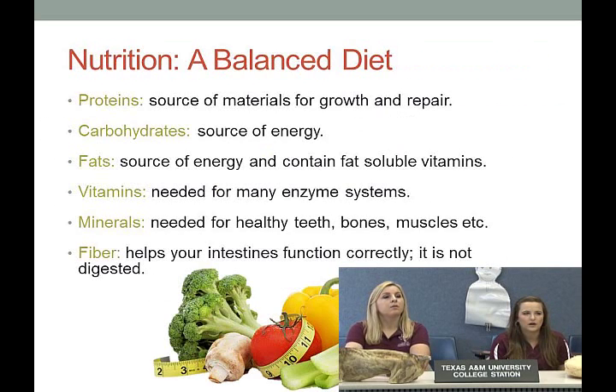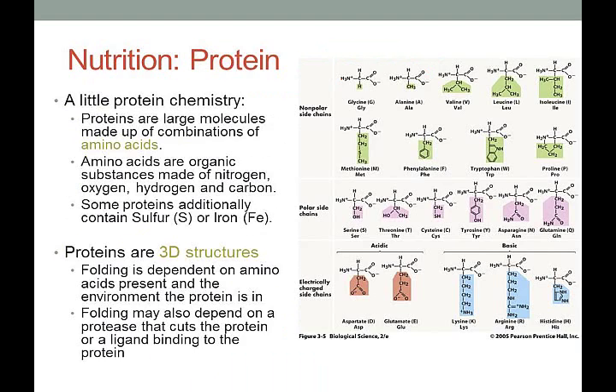A good full balanced diet includes proteins, which are our materials for growth and repair; carbohydrates, which are our sources of energy; fats, which also provide energy and contain vital vitamins; vitamins, which are needed for enzyme systems; minerals for healthy teeth, bones, and muscles; and fiber. Fiber helps you poop — that's a good way to think about it.